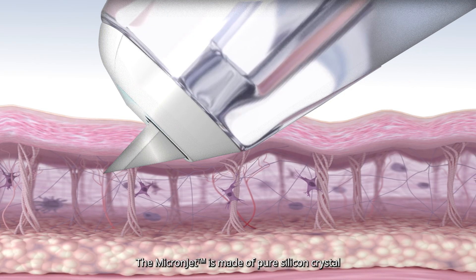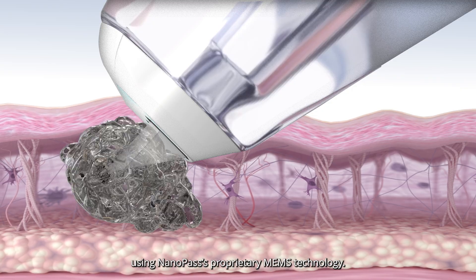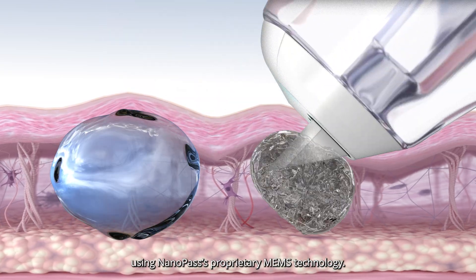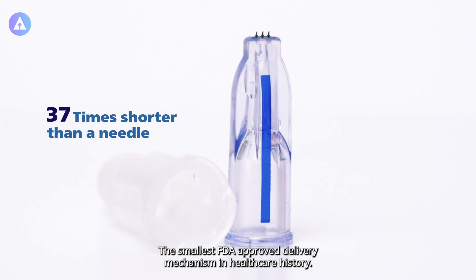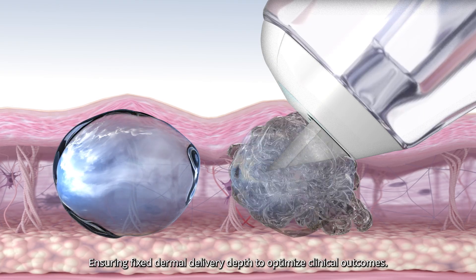The MicronJet is made of pure silicone crystal using NanoPass' proprietary MEMS technology, the smallest FDA-approved delivery mechanism in healthcare history, ensuring fixed dermal delivery depth to optimize clinical outcomes.